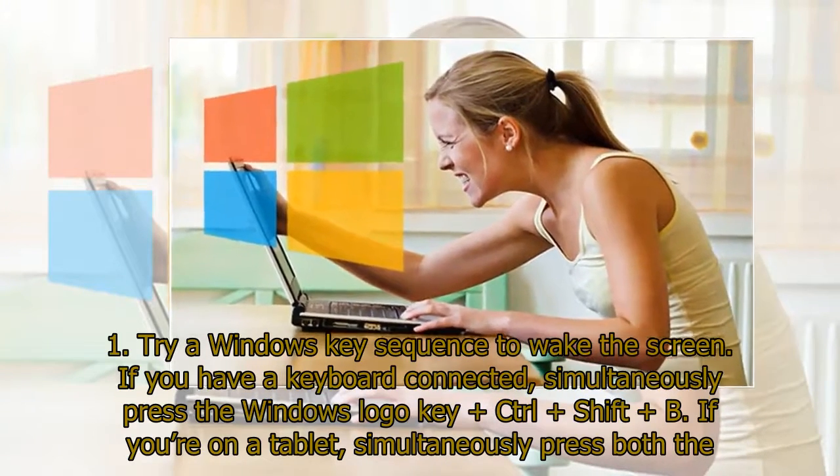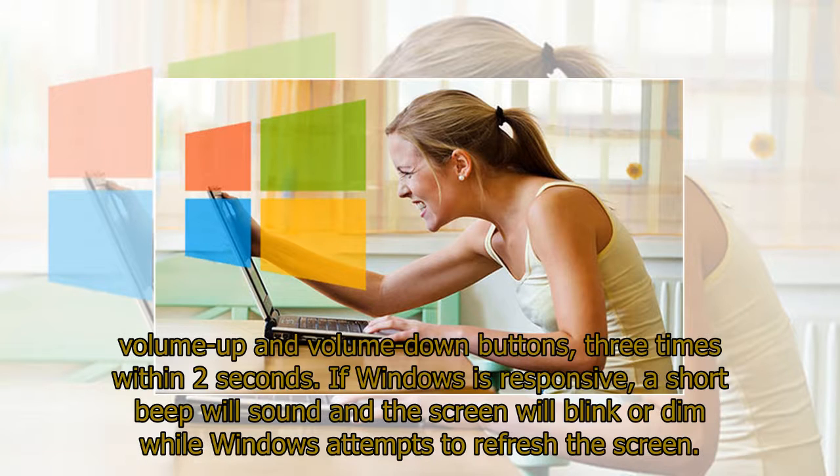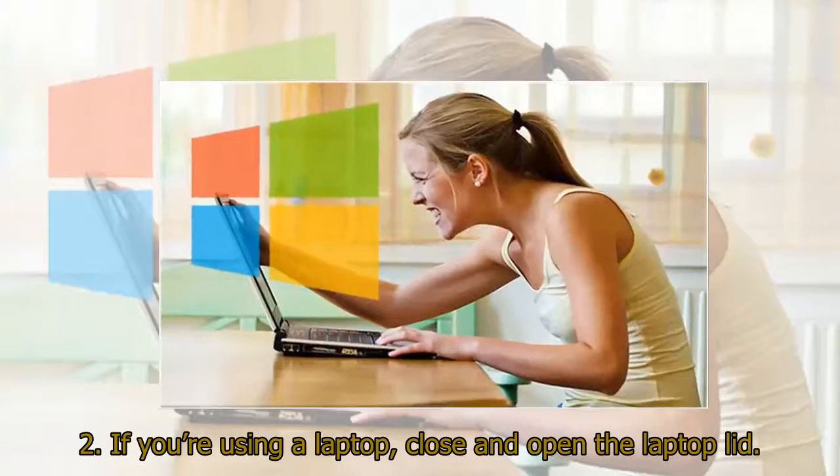Step 1: Try a Windows key sequence to wake the screen. If you have a keyboard connected, simultaneously press the Windows logo key and Ctrl plus Shift plus B. If you're on a tablet, simultaneously press both the volume up and volume down buttons three times within two seconds. If Windows is responsive, a short beep will sound and the screen will blink or dim while Windows attempts to refresh the screen. Step 2: If you're using a laptop, close and open the laptop lid.